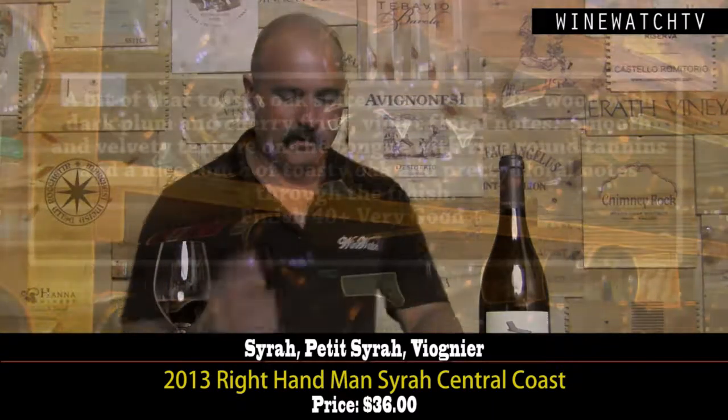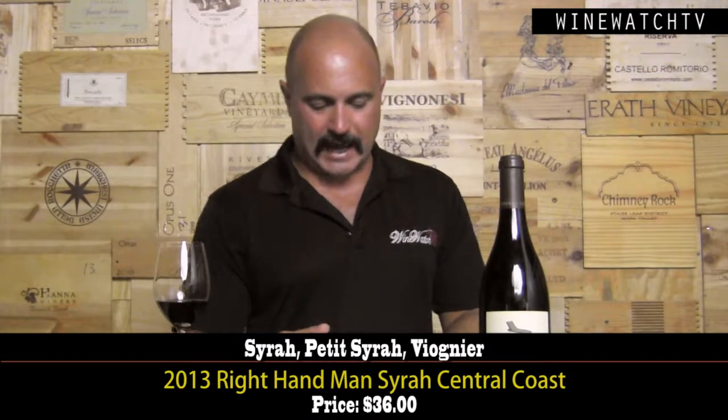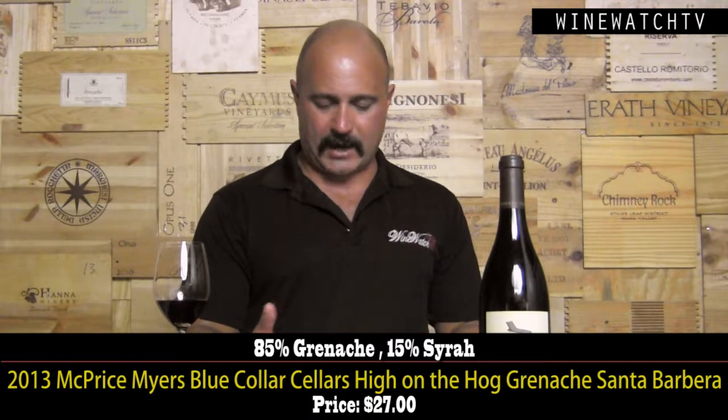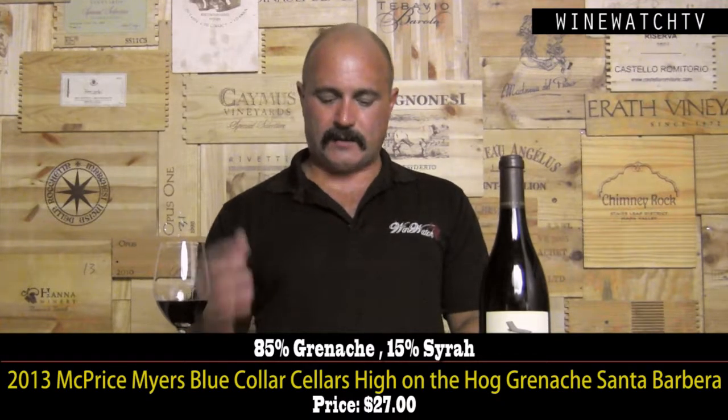The Right Hand Man Syrah, Central Coast — they use a blend of French, Hungarian, and American oak, with a bit of Petite Sirah and Viognier in the Syrah. This wine's got lovely toasty oak, almost a burnt campfire wood note, dark plum and cherry fruit, violet floral notes. Really smooth and velvety texture on the tongue — one of the things we love about Syrah is its rich ripe fruit but also lovely smooth silky texture. A nice touch of toasty oak spice and pretty floral notes to the finish. Very good at $36.